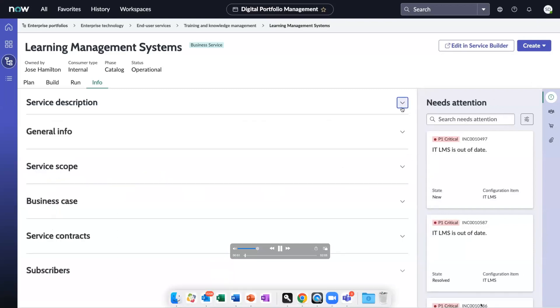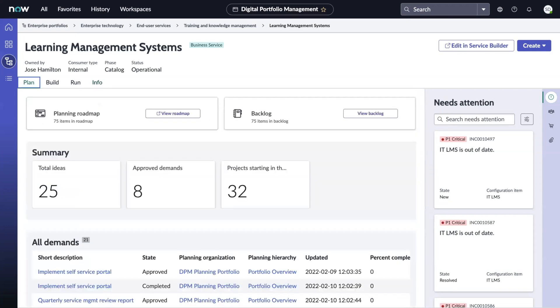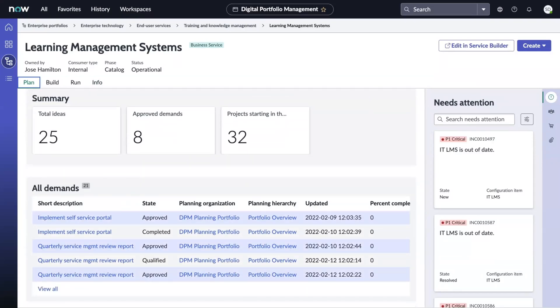With Digital Portfolio Management, or DPM, product and service owners have a holistic view of their services, all in a single, configurable, easy-to-use workspace. Each product or service detail page is presented around lifecycle management and a Plan-Build-Run structure that organizes relevant information from ServiceNow Strategic Portfolio Management and IT Service Management applications. The Plan tab shows the relationship between a product or business service and any plans related to that service. Here, they can promote ideas, prioritize backlogs, and seamlessly drill into the alignment planner workspace to manage their portfolio roadmap plans, view the status and details about their portfolio planning items, and track the overall progress of those initiatives. They can also view and drill into related ideas, demands, projects, and epics impacting the product or service.